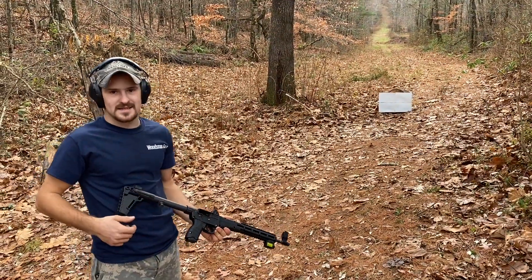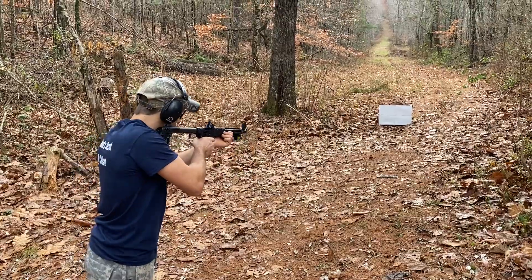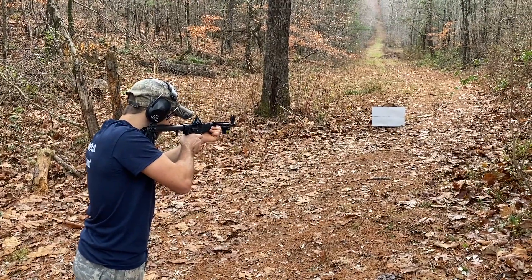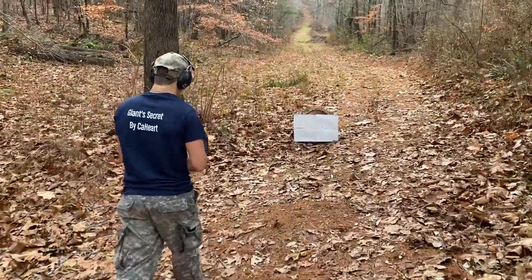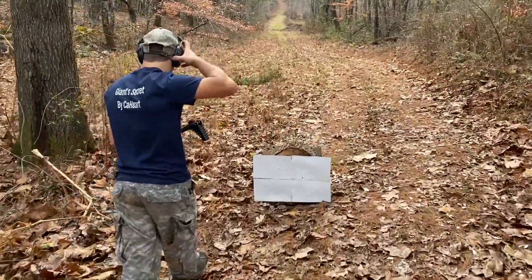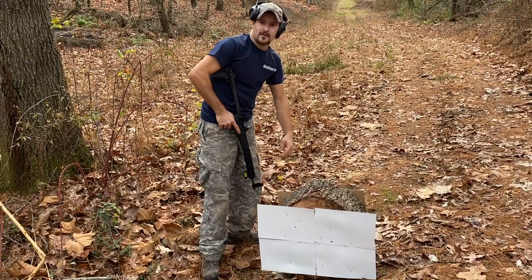9mm out of the Kel-Tec Sub 2000. There I hit. And it came out.